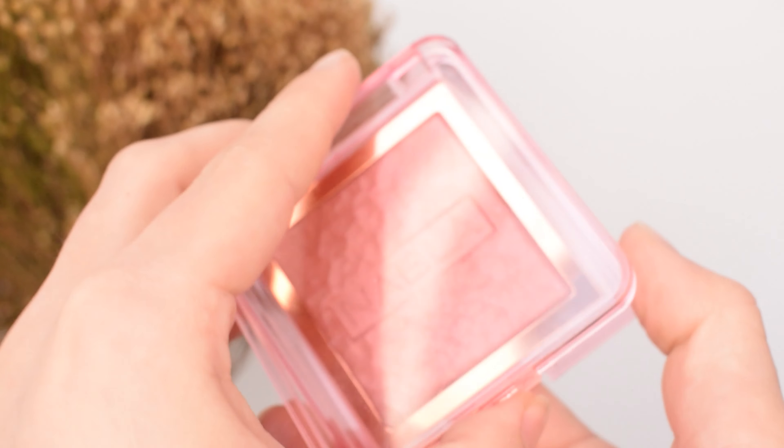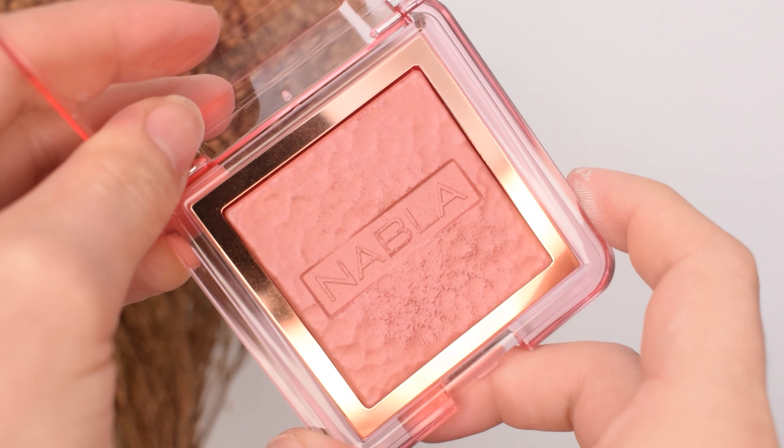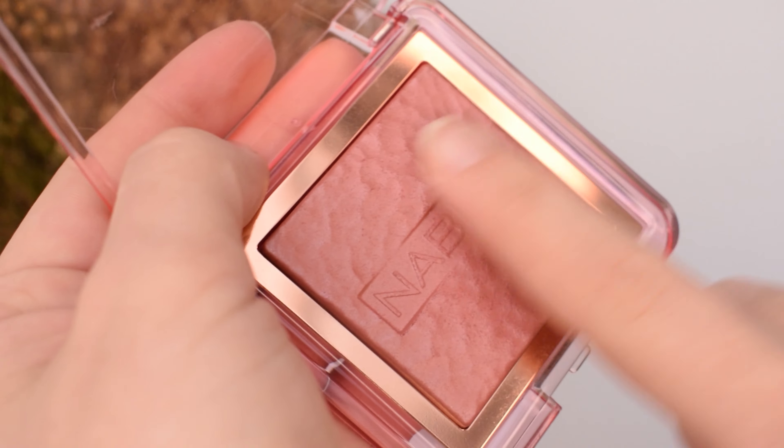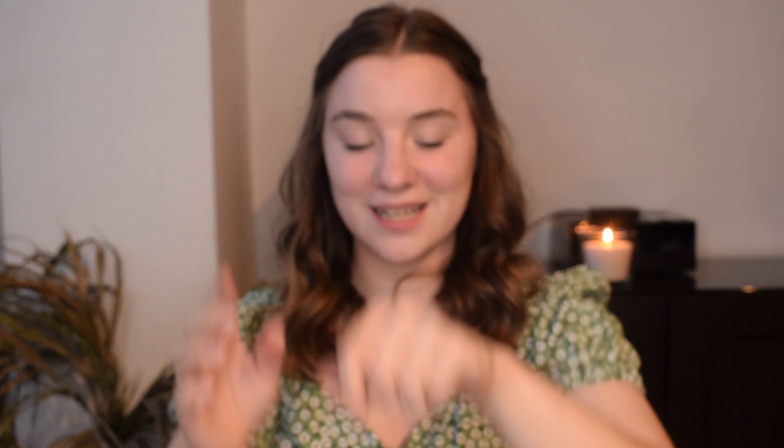I also picked up one of the skin glazing glass skin finish glow powders in the shade Independence. They brought out two shades — Lola and Independence — but Independence looked more my type: a little more muted and neutral. Lola seemed a little bright. They definitely have a sheen to them; the blush has more of a sheen than the bronzer. I'm a big fan of a bronzer that's a little sheeny — not glittery — because they tend to blend out easier and look more natural, giving more definition than a matte bronzer.